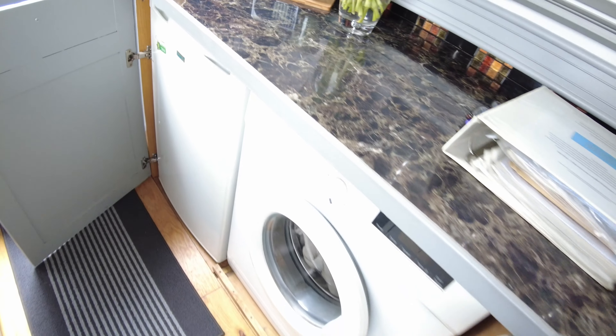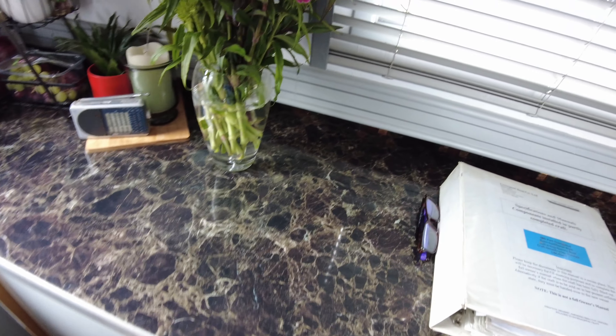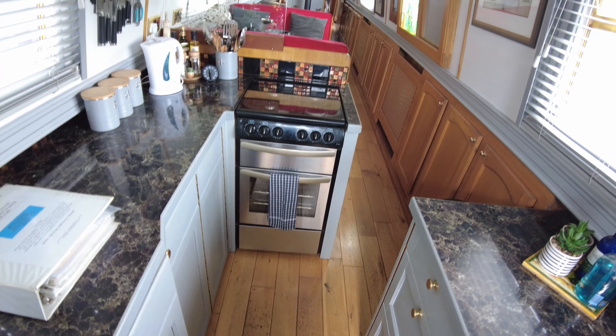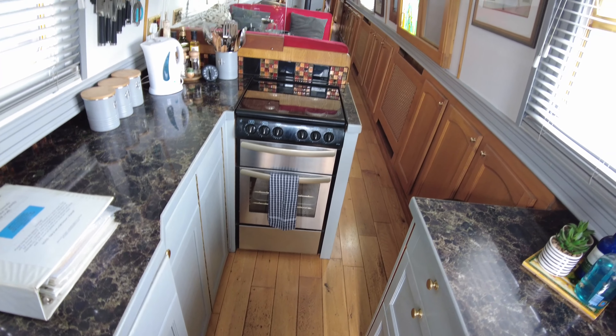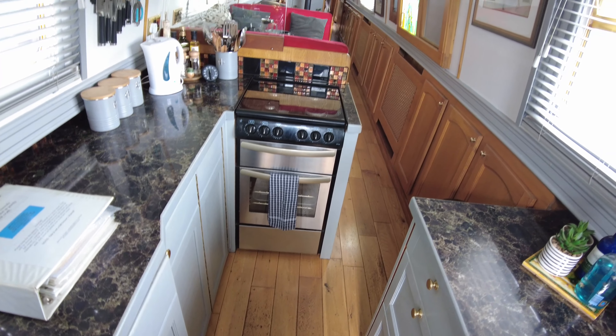The galley features a slot-in LPG cooker, a stainless sink inset into the worktops, cupboards and drawers, storage under the steps, overhead cupboards, a 12-volt under-counter fridge, and a 230-volt washing machine. She also benefits from a Sterling 1.8 kilowatt sine wave inverter, a Sterling charger, and a 3.5 kilowatt Dometic travel power engine-driven generator. This is Catalina and she's on our website at abnb.co.uk.